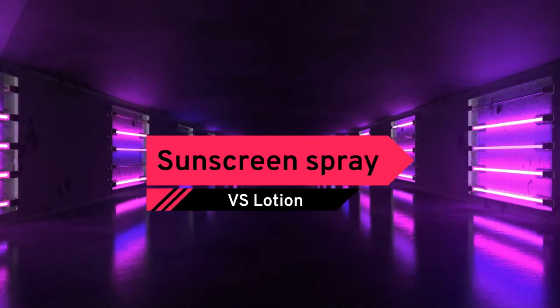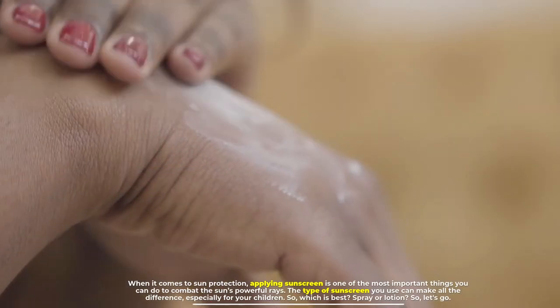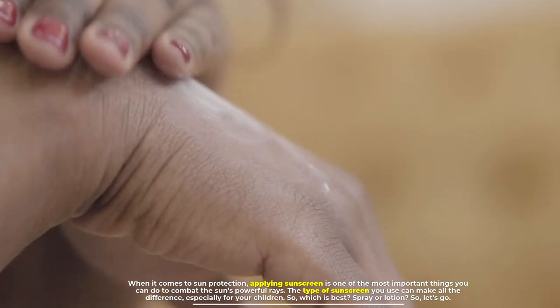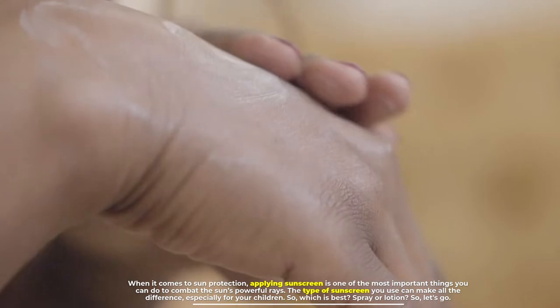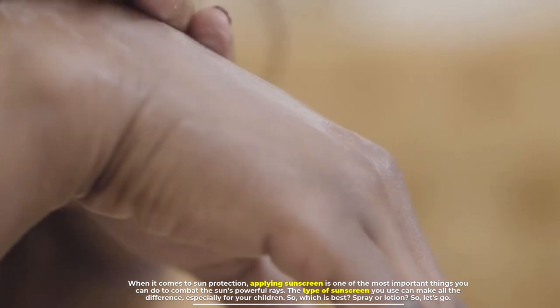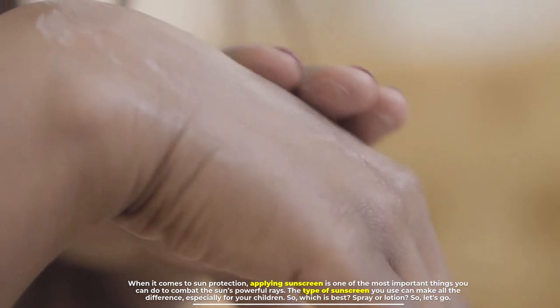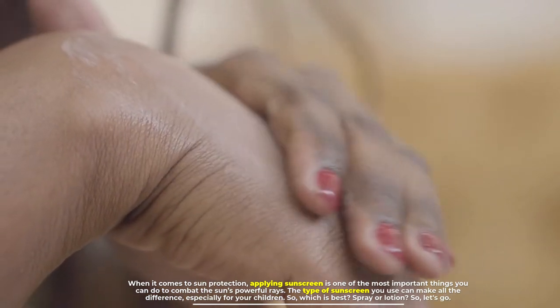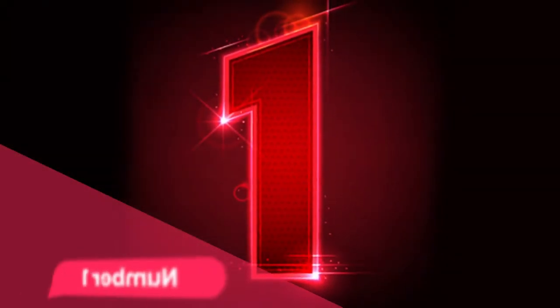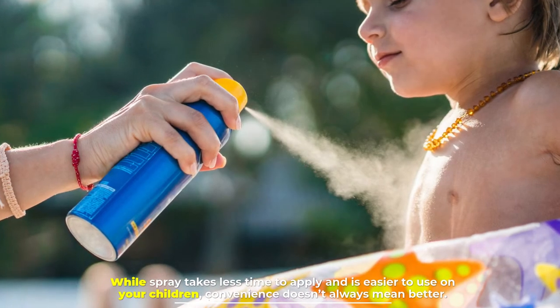Sunscreen spray versus lotion: when it comes to sun protection, applying sunscreen is one of the most important things you can do to combat the sun's powerful rays. The type of sunscreen you use can make all the difference, especially for your children. So which is best — spray or lotion?